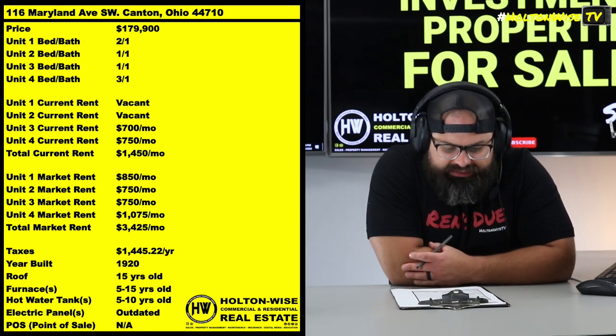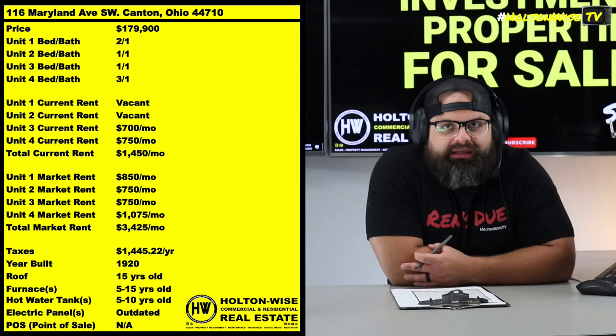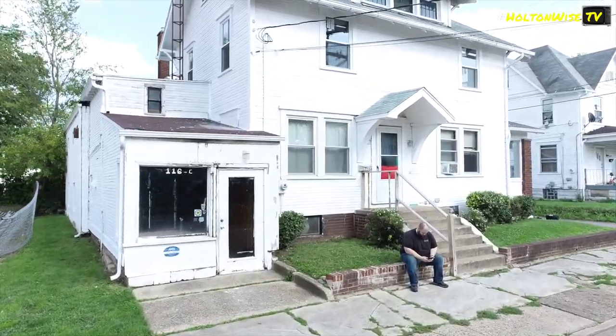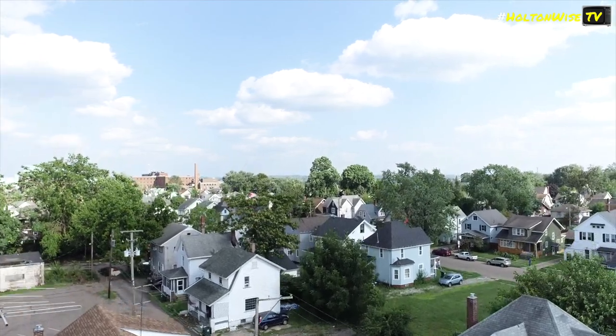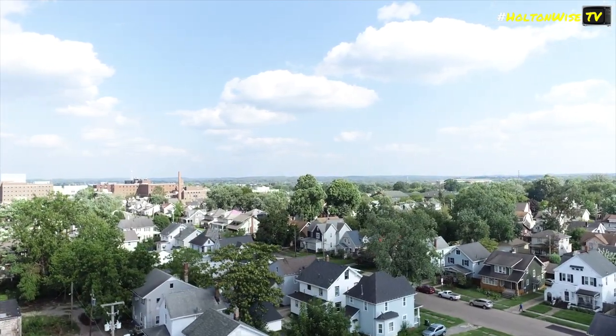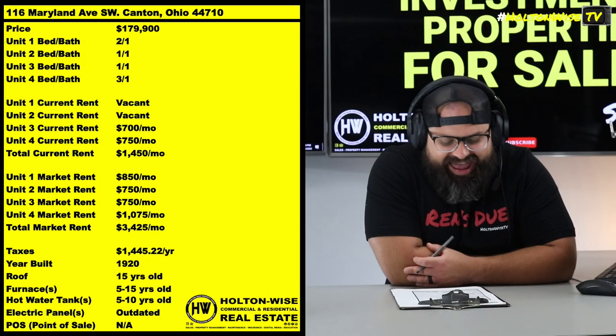116 Maryland Ave. This is — I don't even know how to describe it. I guess it's a mixed-use quad, but it could also be like a regular quad. And I guess it is kind of like three separate buildings, but they're all one building.